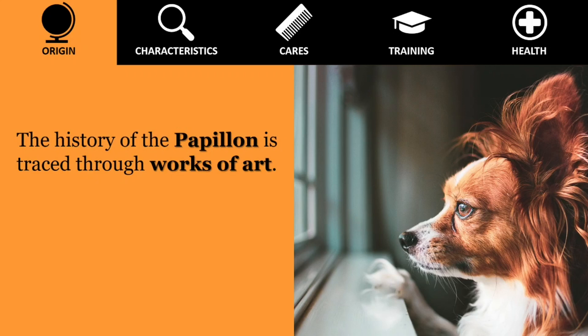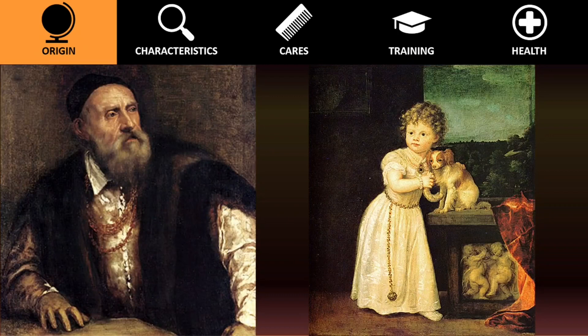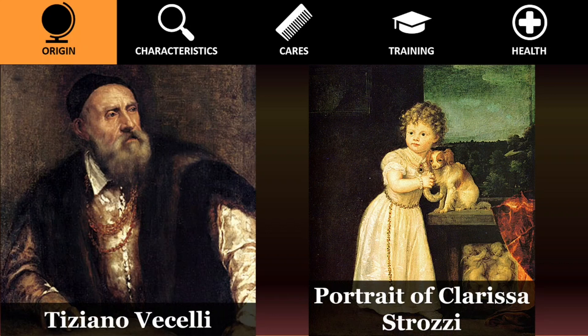The history of the Papillon is traced through works of art. The earliest toy spaniels resembling the Papillon are found in Italy. Tiziano Vaselli, known in English as Titian, painted these small dogs in many famous paintings beginning around 1500.